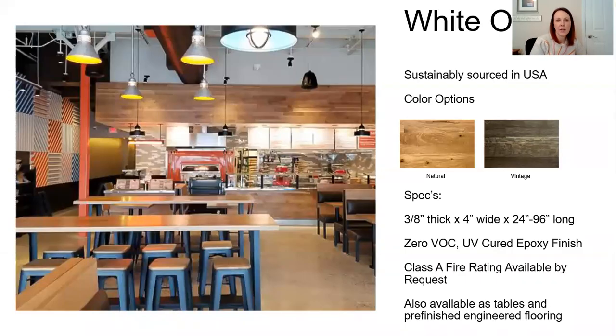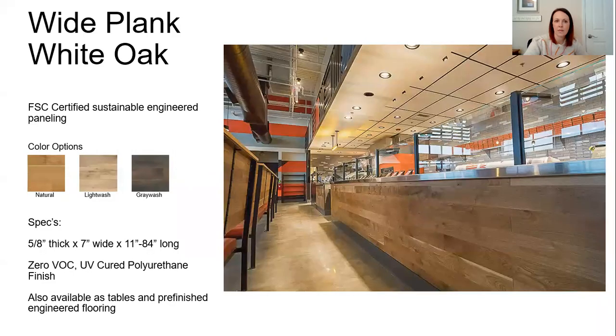The next one is white oak, and this is sustainably sourced in the USA — so it is not reclaimed wood, just a sustainable source. It comes in both natural and vintage. It's another great look if you're looking for something a little more polished, and there's also a wide plank option available.